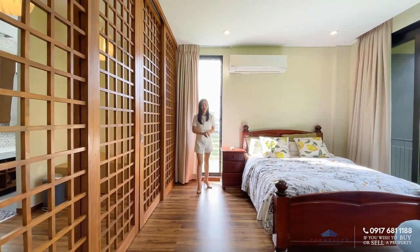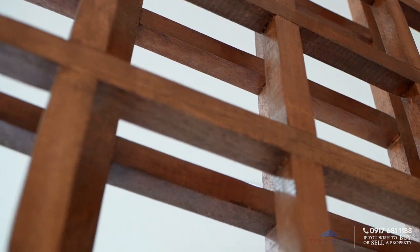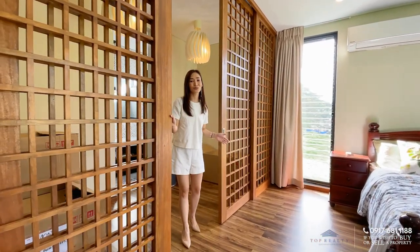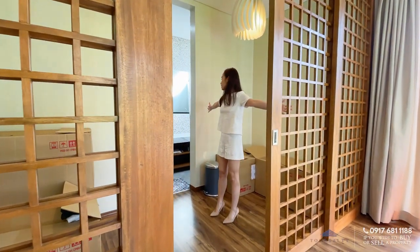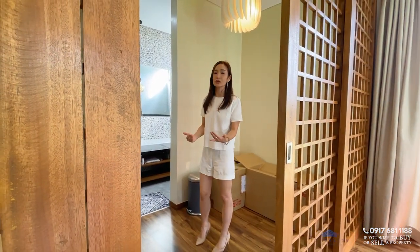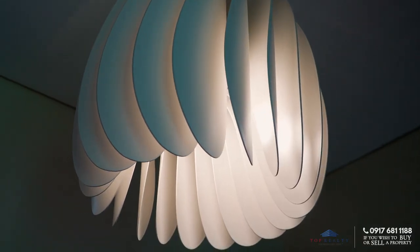There are very nice, resort-like sliding doors giving access to the walk-in wardrobe and the ensuite toilet and bath. The wardrobe area is very spacious — wide enough for his and hers cabinets and even a vanity if you like. The lighting is very well coordinated with the overall theme of the home.